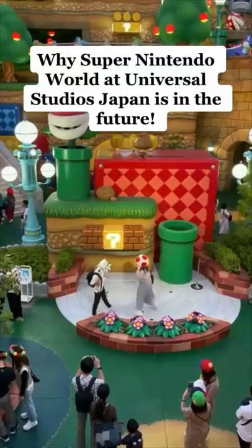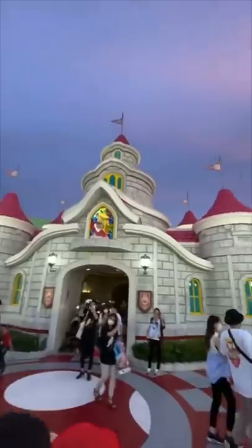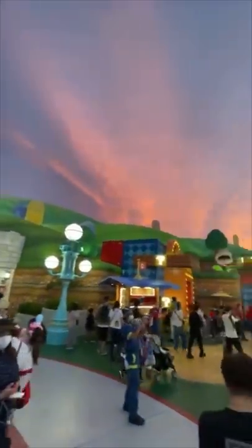Super Nintendo World at Universal Studios is absolutely next level. Even on its own, it's a lot to take in and you feel like you're in a completely different world.